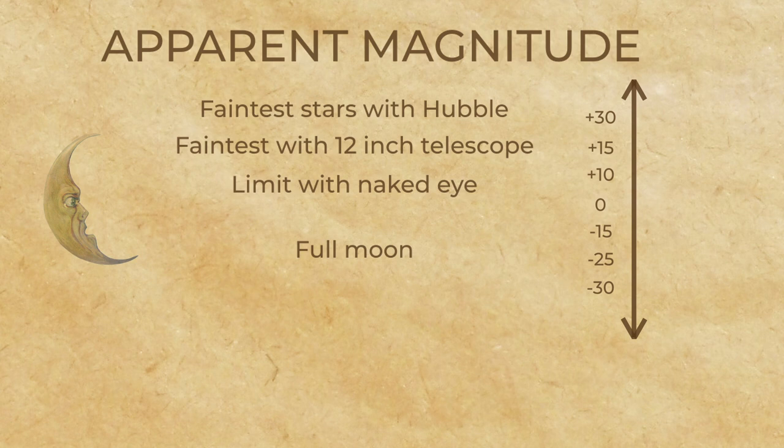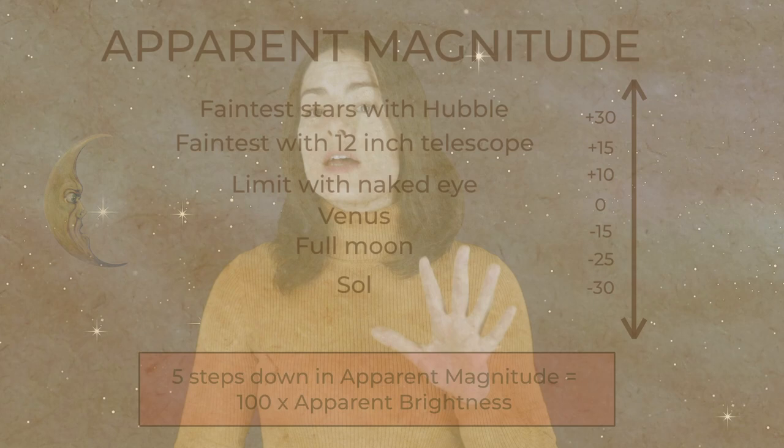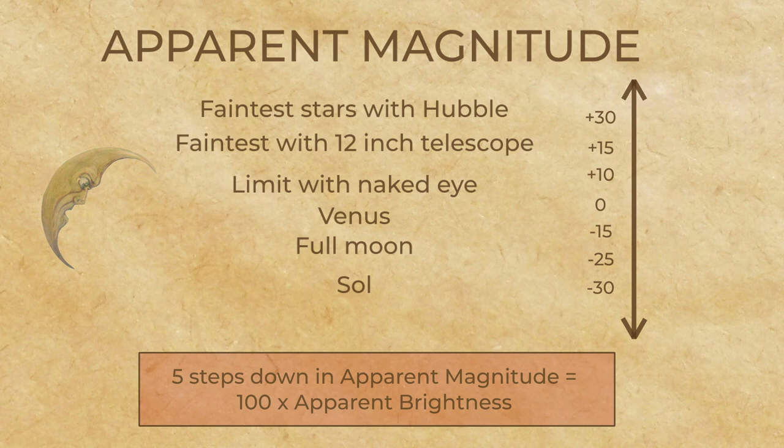Another detail was added to the concept of apparent magnitude in the 1800s, when scientists discovered that human vision works on the logarithmic scale. Astronomers agreed to a system where five steps down in apparent magnitude means a star has a hundred times greater apparent brightness. But we're still faced with this puzzle: is a star with a low apparent magnitude brighter because it's actually giving off more light, or is it just closer to us?